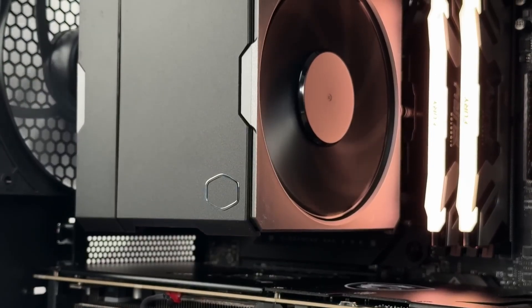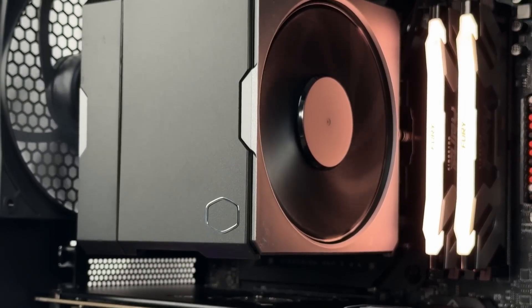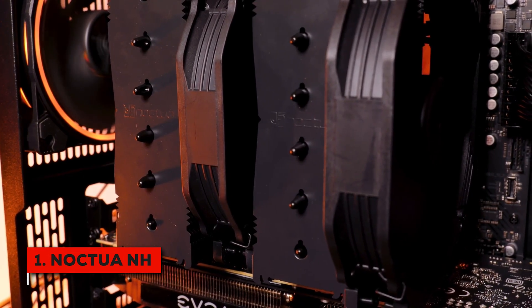And honestly, for the cooling power you get in return, it's totally well worth considering. And here we are at the number one spot. This is for the builder who wants the absolute best performance that air cooling can offer — the Noctua NH-D15 G2.